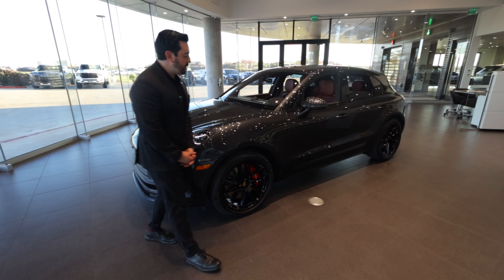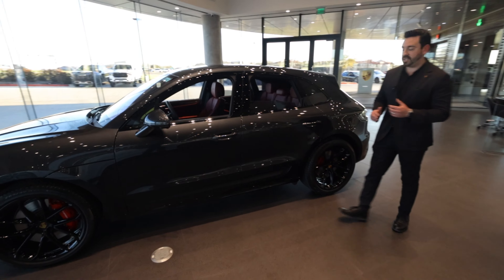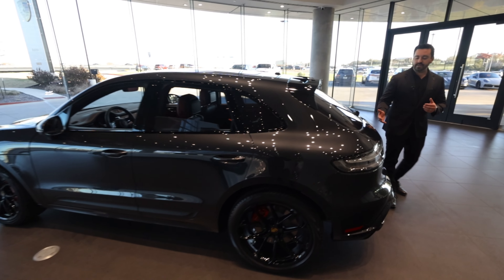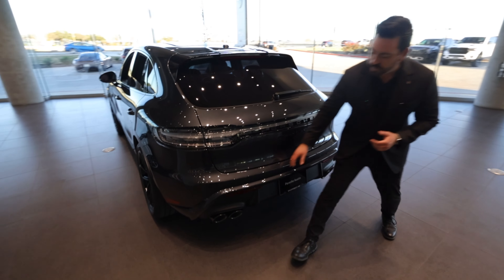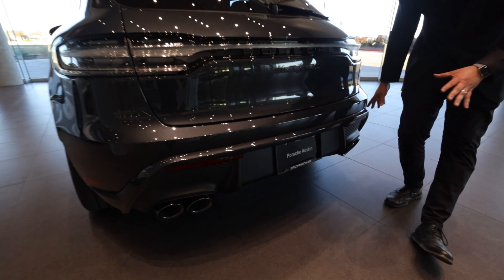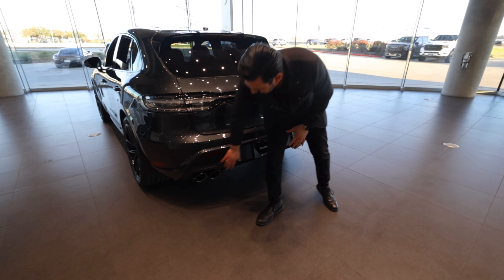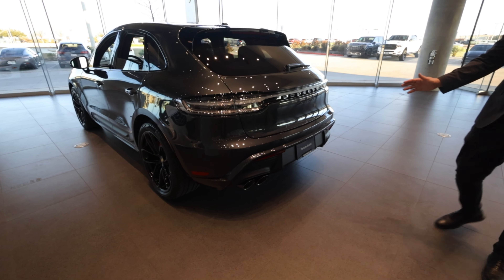Coming around to the rear end of the car, since the 2022 changeover the body of the Macan has changed. The exterior lighting is the same as you're used to, but the big change was the rear lower-end fascia — this has definitely changed up a bunch. There's more paint noticeable here, and the quad pipes are exposed.